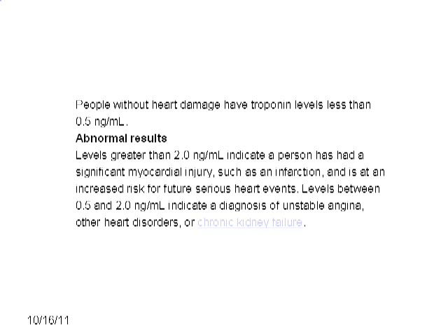People without heart damage have troponin levels less than 0.5 nanogram per milliliter. Levels greater than 2 nanogram per milliliter indicate a person has had a significant myocardial injury such as an infarction and is at increased risk for future serious heart events. Levels between 0.5 and 2 indicate a diagnosis of unstable angina, other heart disorders, or chronic kidney failure.